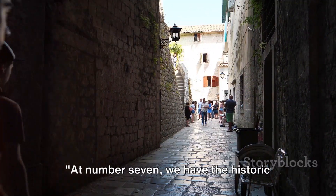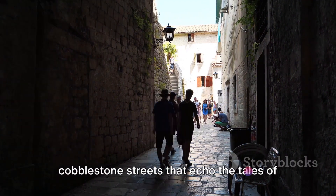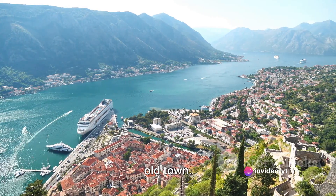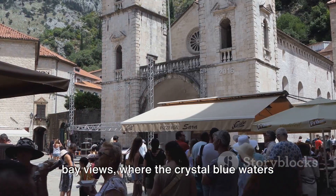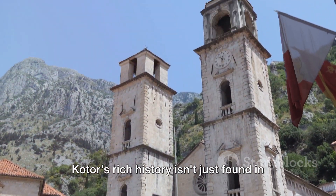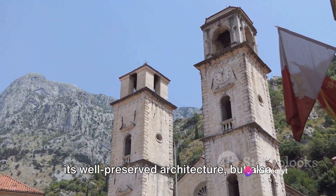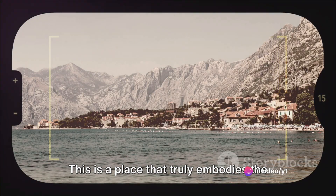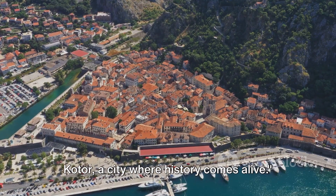At number 7, we have the historic city of Kotor. Imagine walking through narrow cobblestone streets that echo the tales of the past, nestled within a UNESCO-listed old town. Picture yourself gazing at the stunning bay views, where the crystal blue waters meet the sky, painting a picture of serenity. Kotor's rich history isn't just found in its well-preserved architecture, but also in the stories of its people. This is a place that truly embodies the phrase, where past meets present. Kotor, a city where history comes alive.